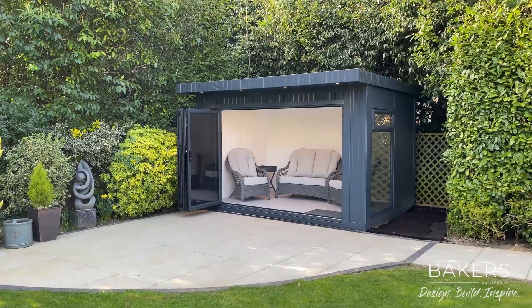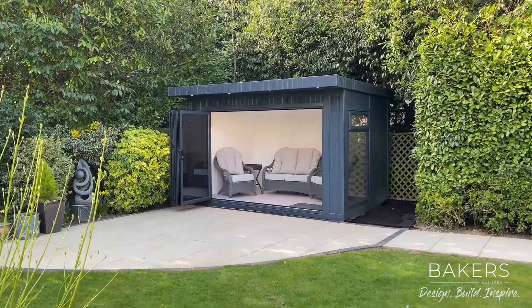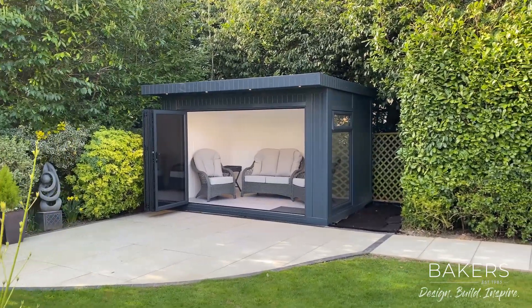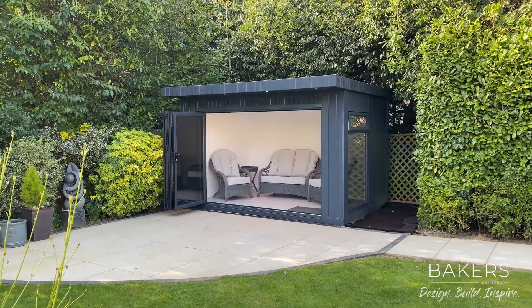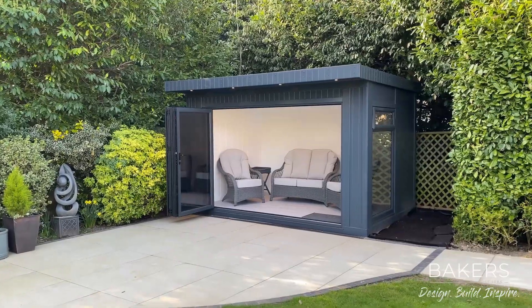There was already a shed here so we've worked with the existing concrete base. The building is 3720 wide and 2490 deep — a very specific size, but that's because the base was already there. It made sense to do so, and because we're making bespoke buildings, of course we can accommodate that.